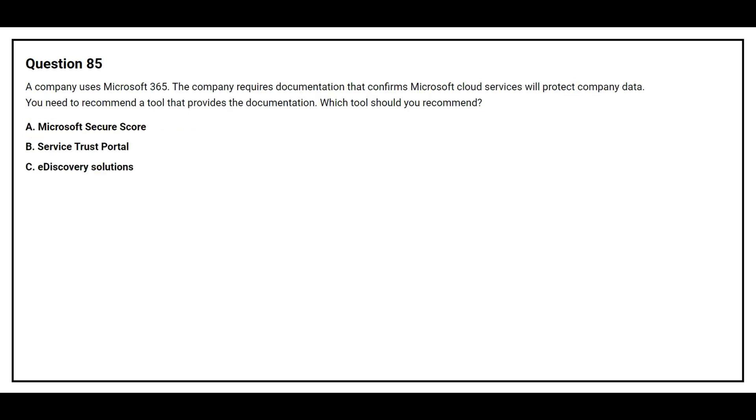Question number 85. A company uses Microsoft 365. The company requires documentation that confirms Microsoft Cloud Services will protect company data. You need to recommend a tool that provides the documentation. Which tool should you recommend?